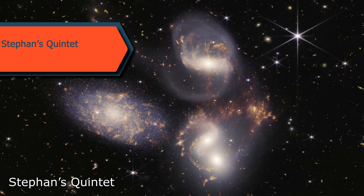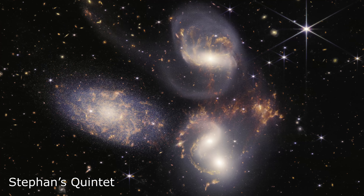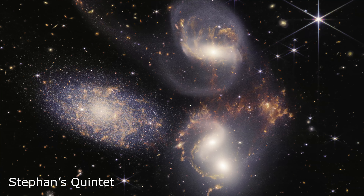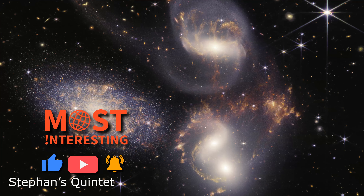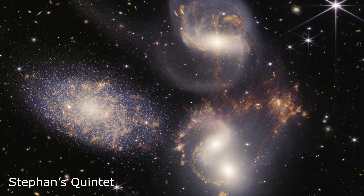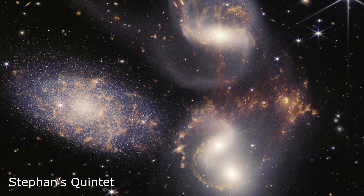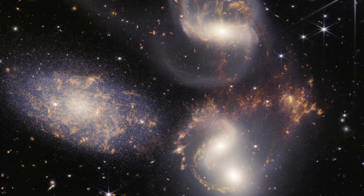The Webb Telescope has captured new and remarkable details of Stephan's Quintet, the very first compact group of galaxies ever discovered. This incredible image offers astronomers an opportunity to study the effects of galactic merging and interaction on the evolution of galaxies. Stephan's Quintet is an ideal laboratory for such research, and thanks to its advanced infrared capabilities, the Webb Telescope has revealed never-before-seen features of the Quintet.